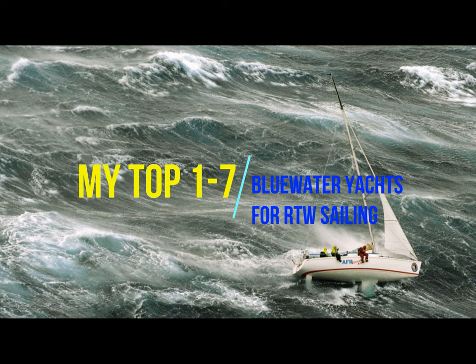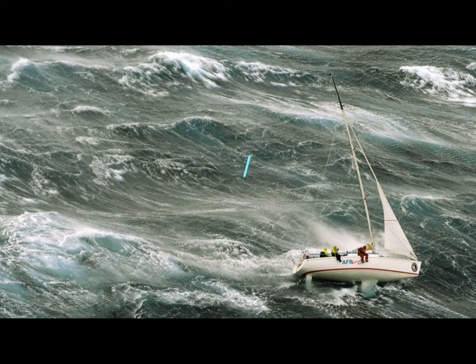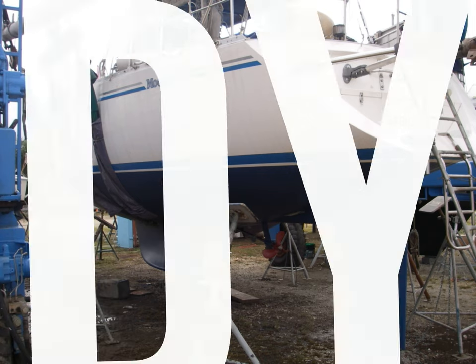Hello everybody, welcome to my top 1-7 blue water yachts for around the world sailing. This video is designed to give a brief outline and summary of some of the boats which I think would be particularly good.